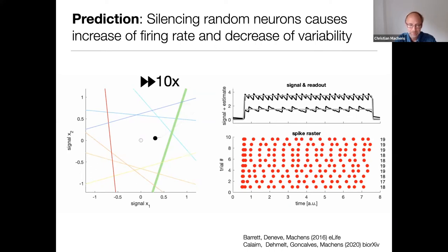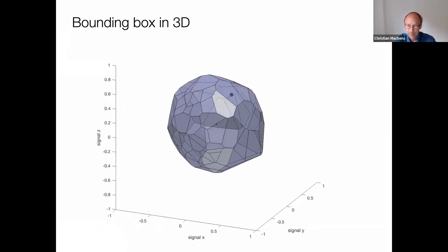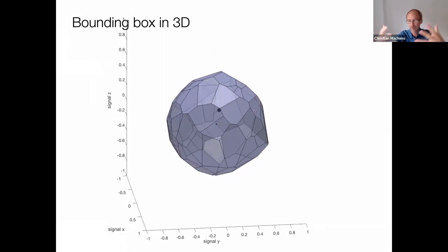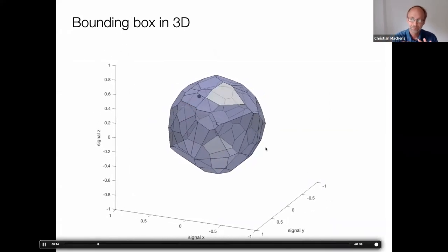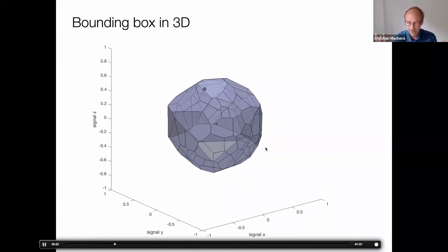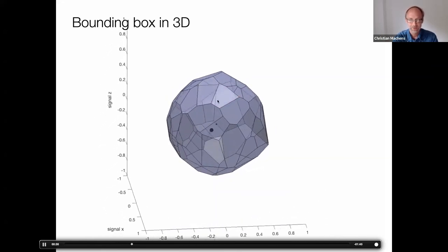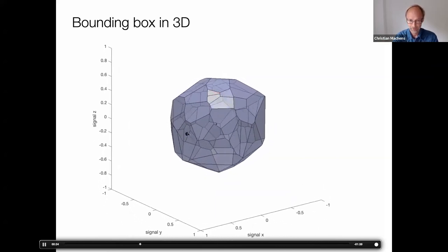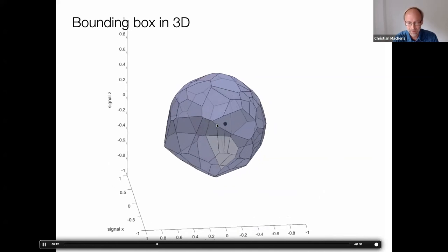We can generalize the system. With three input signals, the bounding box becomes more like a soccer ball, with each neuron representing a face of the bounding box. Everything illustrated in the 2D system holds equally in this 3D system or any higher-dimensional system. Every time one of these thresholds is hit, the readout — the black dot — resets. That is basically the bounding box in three dimensions.